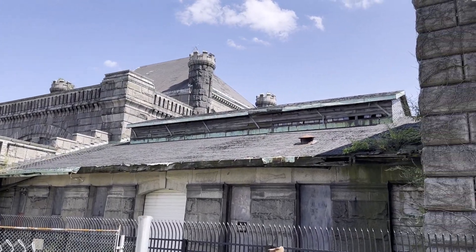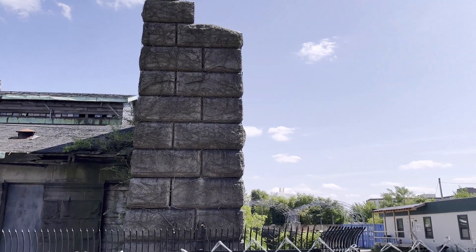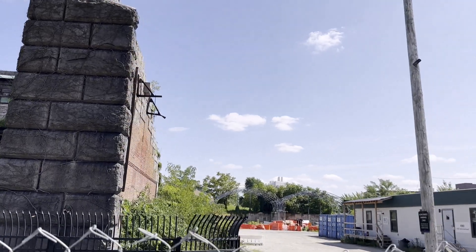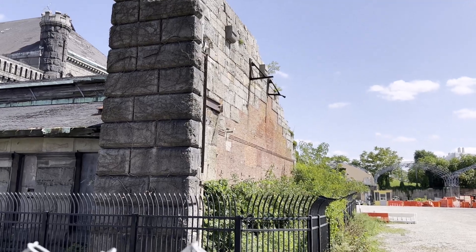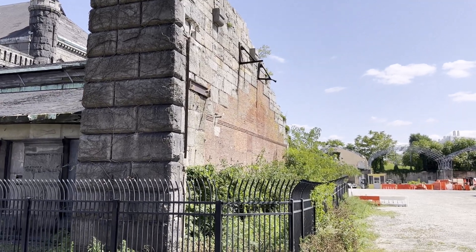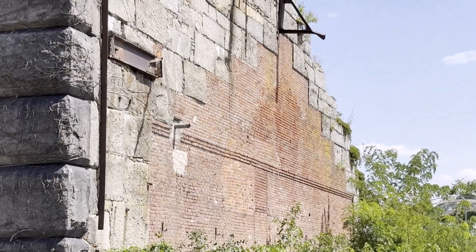Approaching the back, it's got a huge thick wall here. And as you go around, you can see the brick interior. There used to be another structure here.